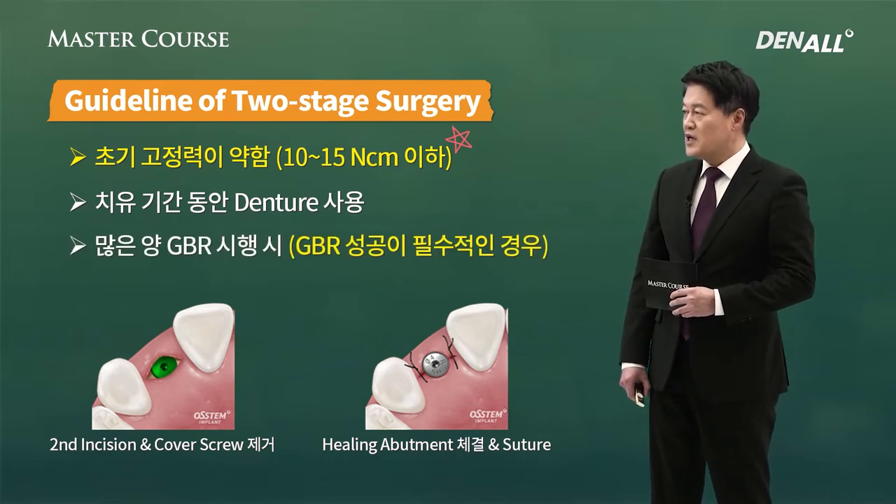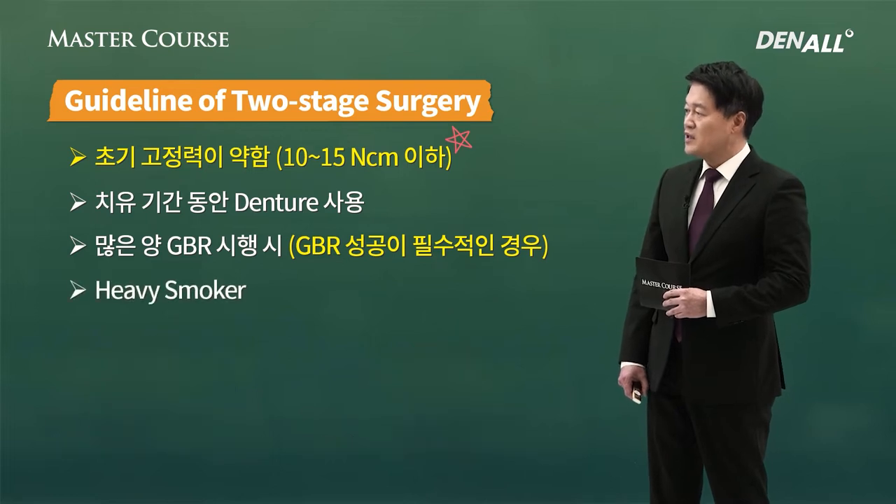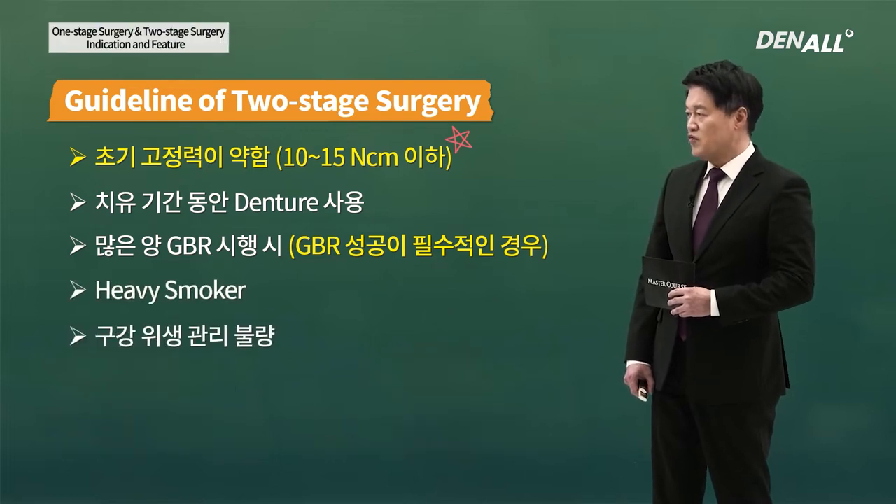When a lot of GBR is done, or if GBR success is essential because you need primary closure, a two-stage surgery where gingiva is covered needs to be done. If the patient is a heavy smoker or is unable to maintain oral hygiene, two-stage surgery is recommended.